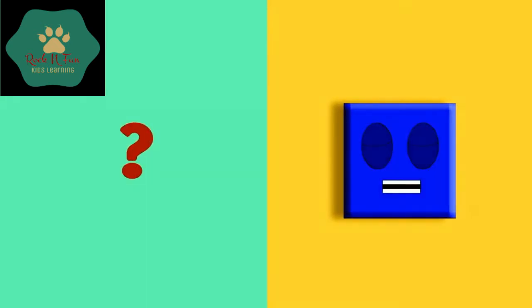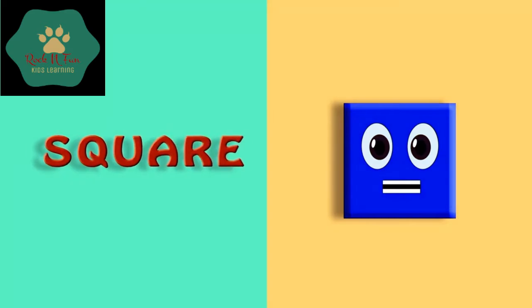Here comes our second shape. Which shape is it? It's a square. S-Q-U-A-R-E. Square.